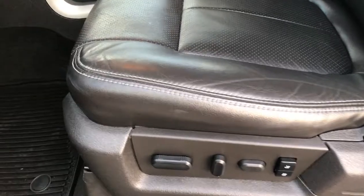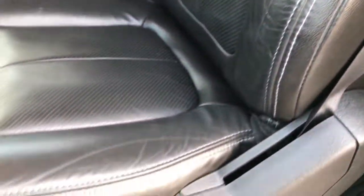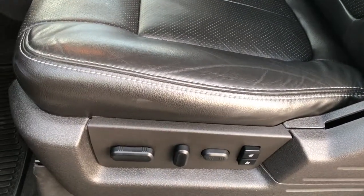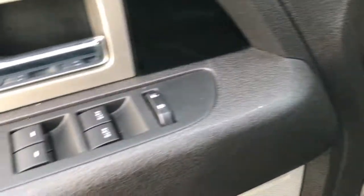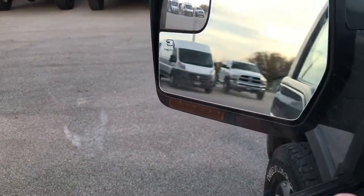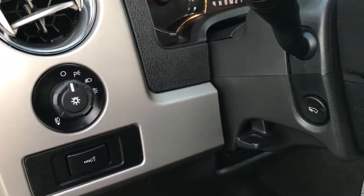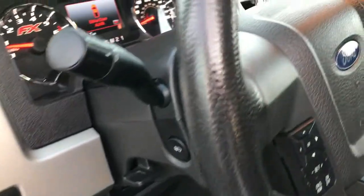Inside, the FX4 package gives you the black leather interior. Both of these seats are heated and both are cooled. There are no rips, no tears in the seats. Very clean memory driver seat. Got power windows, power locks, and power mirrors — they also power fold in, power fold out, and have built-in directional signals in them and are heated. Auto headlamps, power pedals, factory all-weather floor mats.